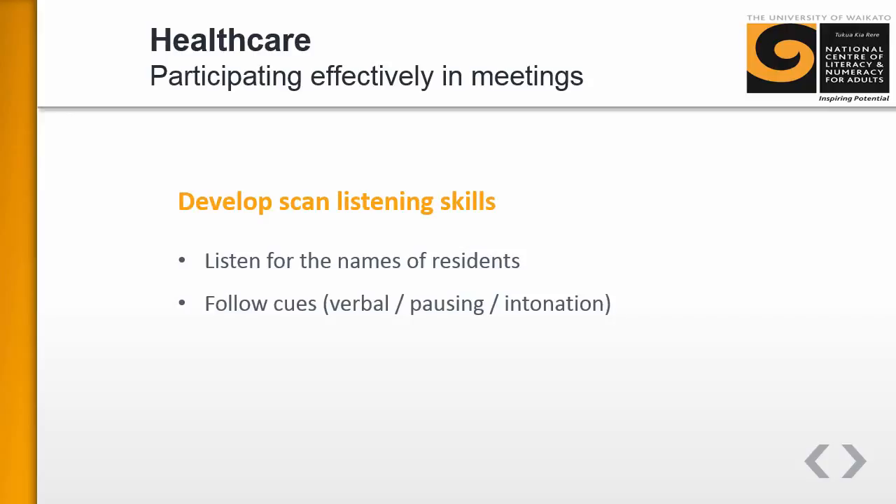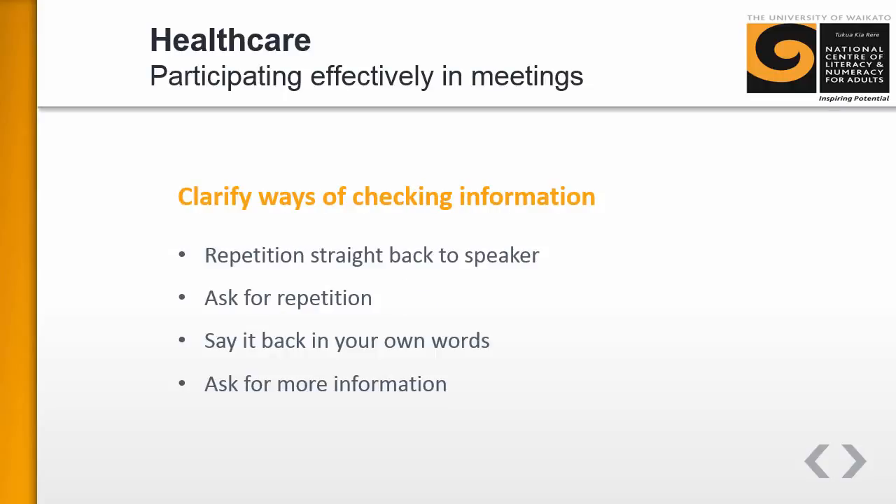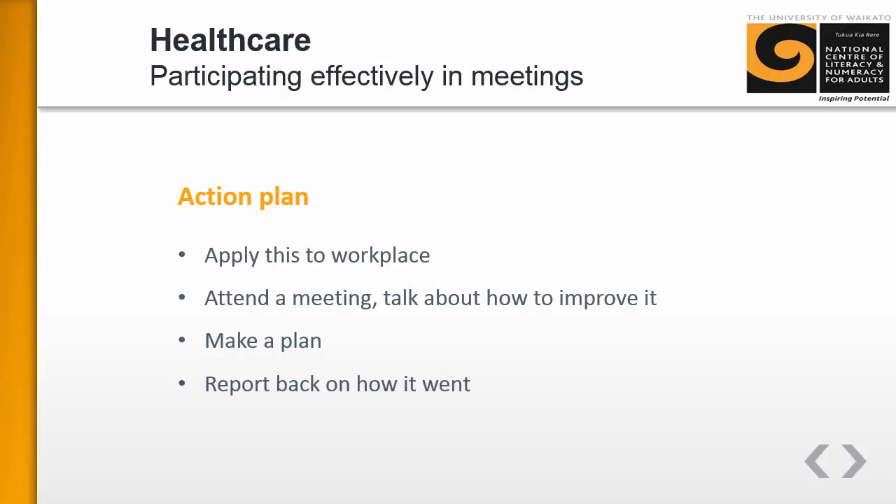After that, there's an intensive listening focus where learners watch a video of a handover meeting and make notes about the residents in the video. There are four ways the carers use to check information, and the next section works on these.